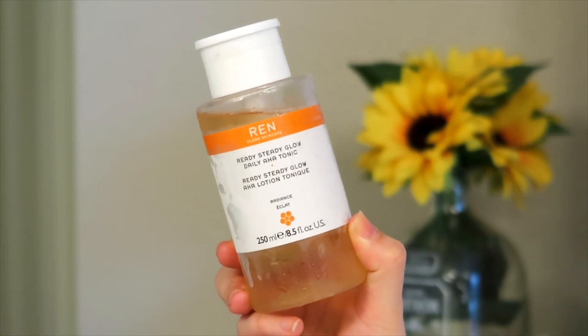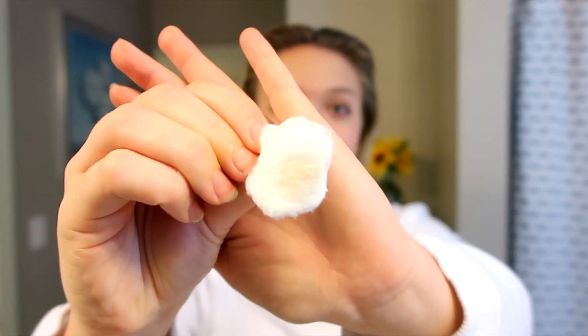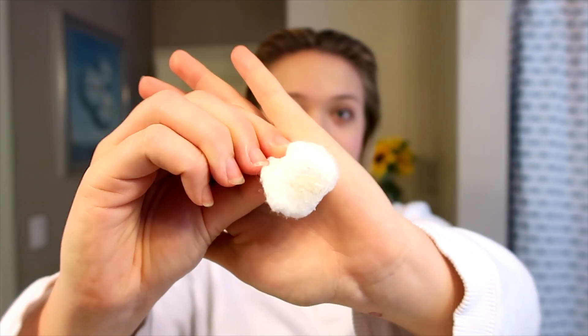The very first step in my skincare routine is toning. I'm currently using the REN Clean Skincare Ready Set Glow Daily AHA Tonic, which has lactic acid — a chemical exfoliant. I love the applicator: you just push down once and run it all over your face. I always cleanse first in the shower. Look how much dirt it takes off — it's really helped clear up my acne.